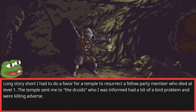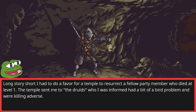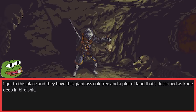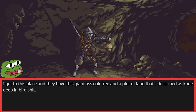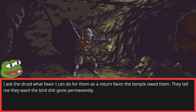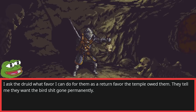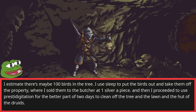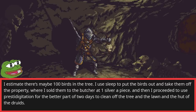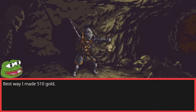Long story short, I had to do a favor for a temple to resurrect a fellow party member who died at level 1. The temple sent me to the druids, who had a bit of a bird problem. I get to this place and they have this giant oak tree and a plot of land described as knee-deep in bird shit. They tell me they want it gone permanently. I estimate there were maybe 100 birds in the tree. I used Sleep to put the birds out and take them off the property, where I sold them to the butcher at one silver apiece. Then I proceeded to use Prestidigitation for the better part of two days to clean off the tree, the lawn, and the hut of the druids. Best way I made 510 gold.